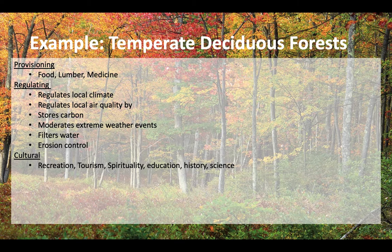Culturally, you can apply most of these services. For recreation, you might go hiking. For tourism, you might visit a national park like Shenandoah. There are spiritual benefits, and there could be educational benefits as well — I take my students out into forests all the time for learning purposes.